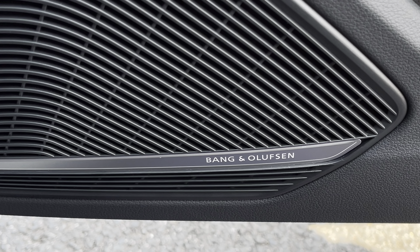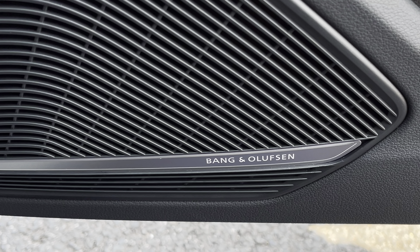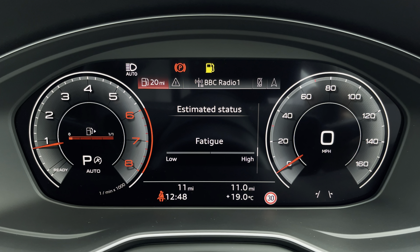Additionally, we have the optional Bang & Olufsen sound system, providing an immersive sound experience over the standard sound system. Ahead of you, you'll find the 12.3-inch virtual cockpit with various display options.